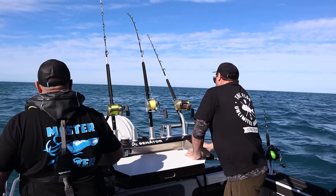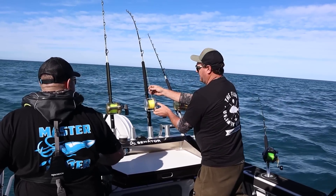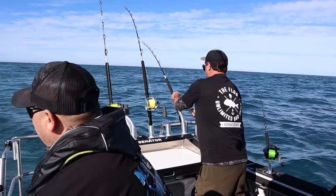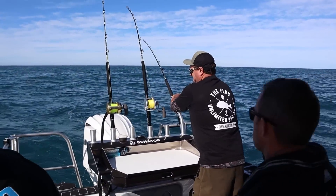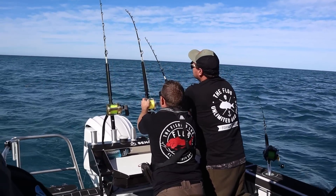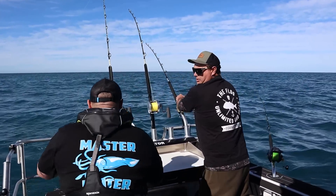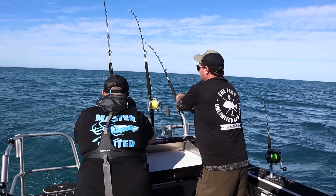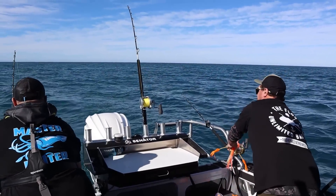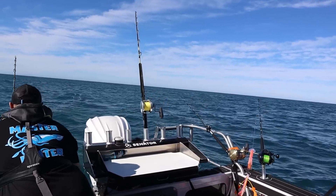We're going to pull the lures in anyway, so we'll just carry on. We just found out there's a lot of drag. That's not seaweed. That's not fish. Take the boat sticking forward. Hold up Dan, hold up, hold up. Alright?